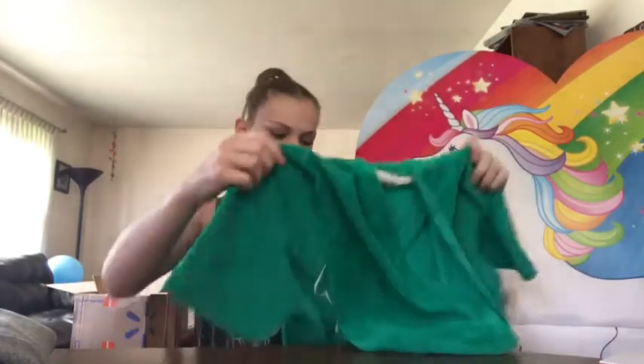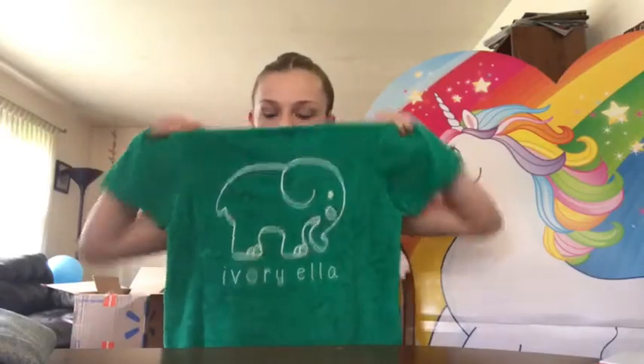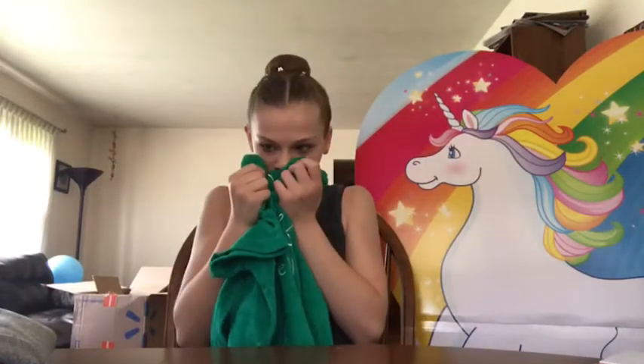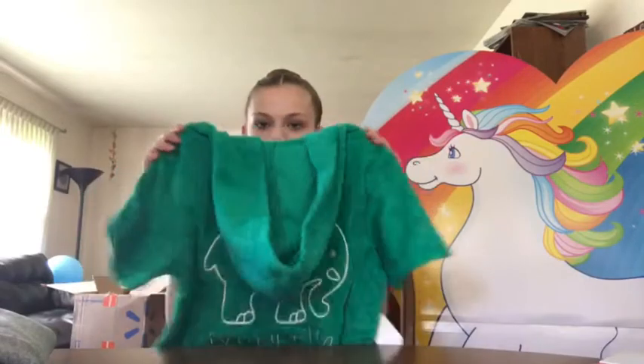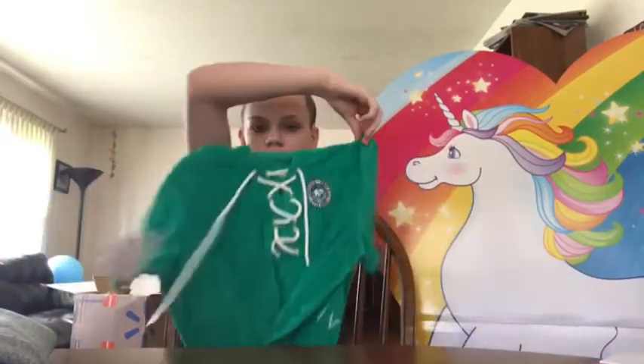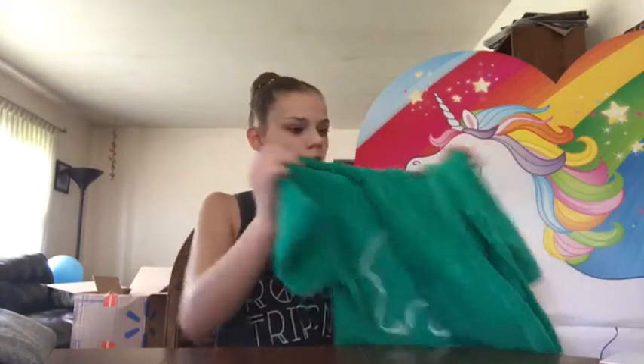I didn't even know they had these. There's just a little elephant on the back — they probably didn't want the printed stuff to get ruined. It smells good! So this is the last thing. I didn't even know they had these. I thought it was a sweater at first — but that was because those were the pants.